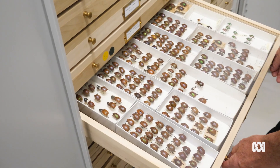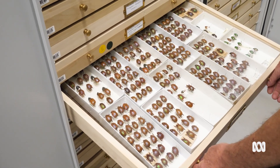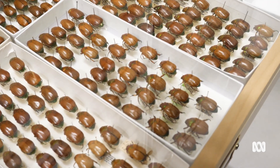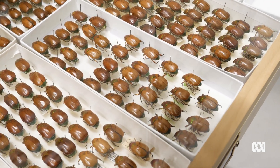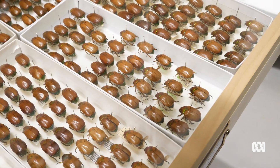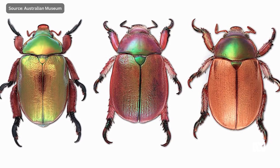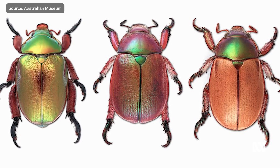We use all these features to separate the different species — head structure, leg structure. There are about 35 species found throughout eastern Australia, but they're, strangely, absent from southwest WA.